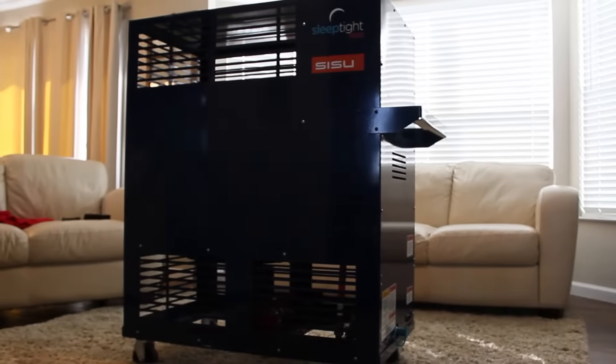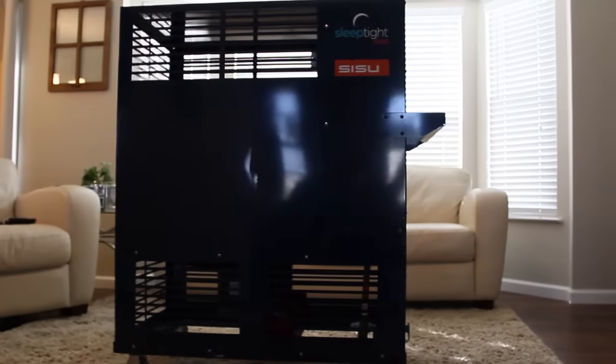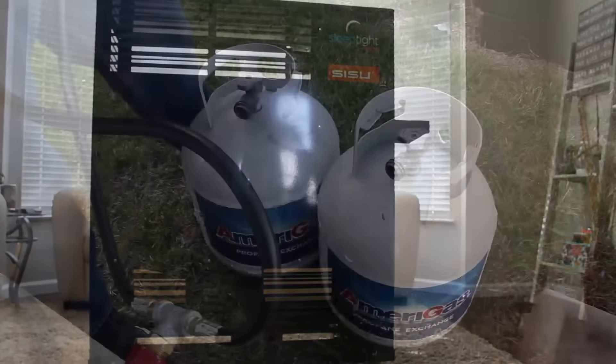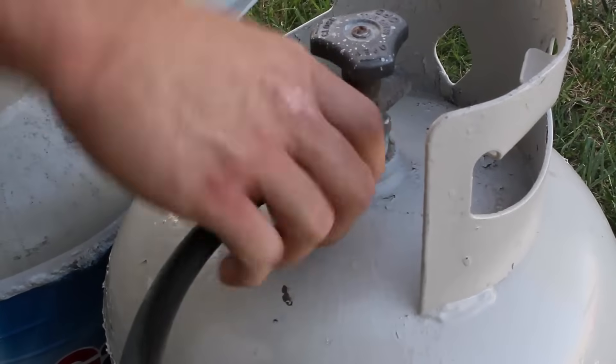The SleepType 1500 is an innovative new technology designed to eradicate the re-emerging problem of bedbugs. The SleepType 1500 is the first commercial system specifically designed to operate from within the treatment space utilizing liquid propane fuel.